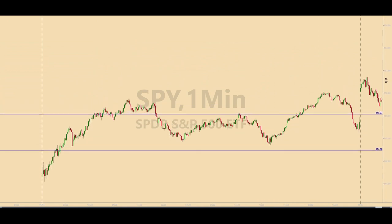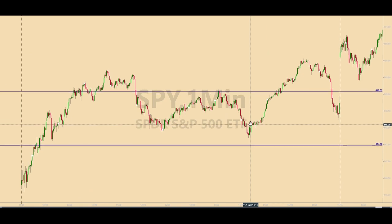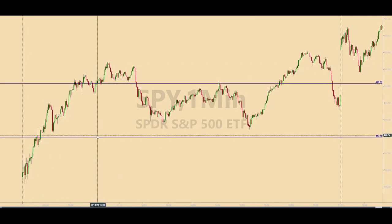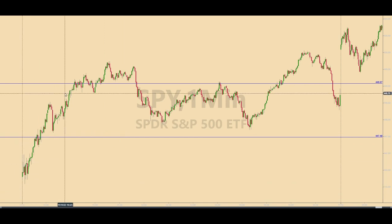There were several levels calculated before the market opened this morning. But most of those the market just left behind as the futures pulled them up overnight. The two levels you see here were on the board. They worked out okay. The best thing would have been to be long from the beginning of the day and ride this thing up.